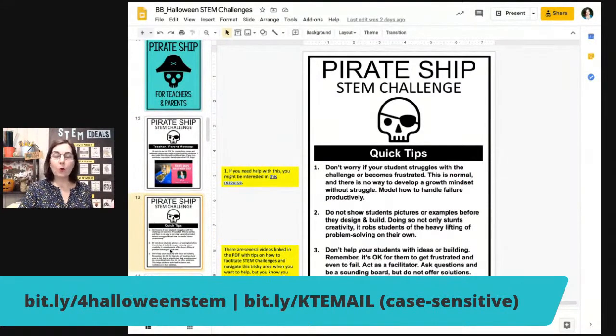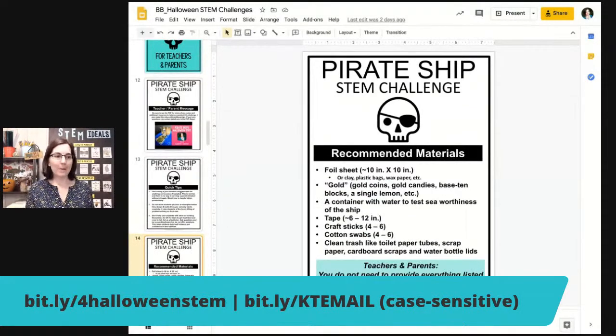I have some quick tips for you or for parents, especially around making sure we actually challenge our students and don't get too worried if it is challenging — because that is the point of a STEM challenge. Some little tips here to help you remember the goal and objectives so you don't accidentally undermine them, because it can be shockingly easy to do.